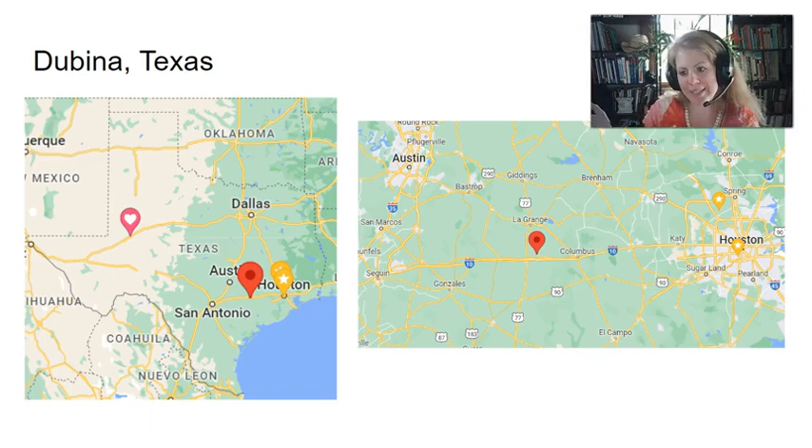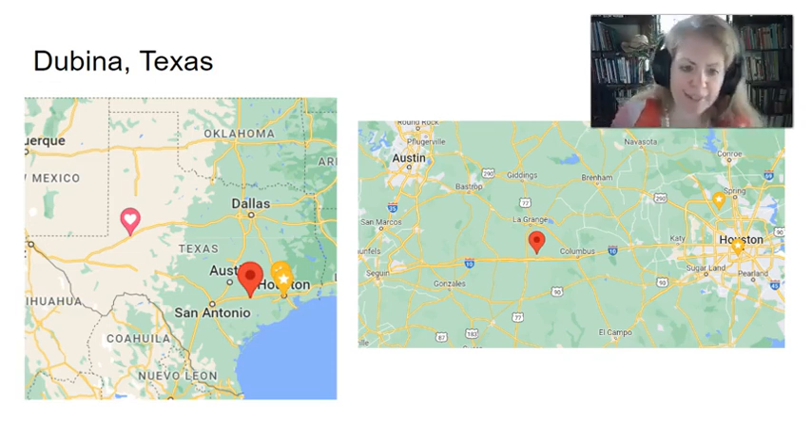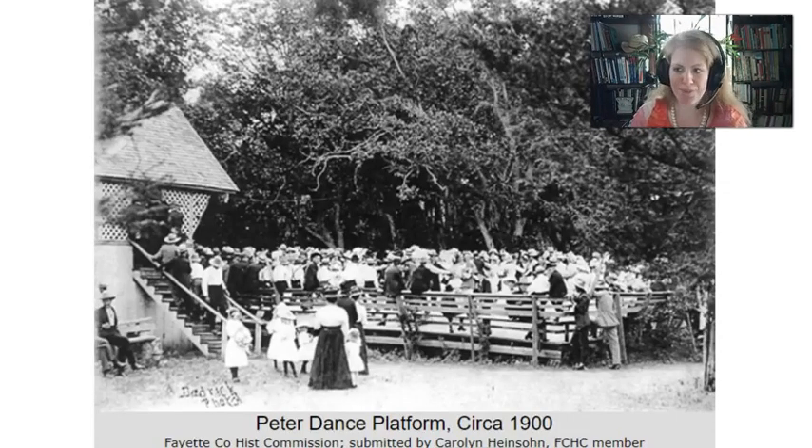The map on the right is zoomed in so you can see a little more in relation to some of the bigger communities. We're starting in Dubina, Texas. Dubina is not a very large place anymore — some people might call it a ghost town. But basically what happened was in 1856, a group of Czech settlers came and arrived.